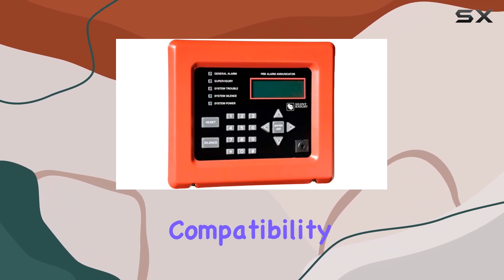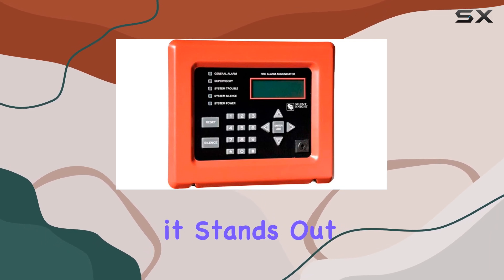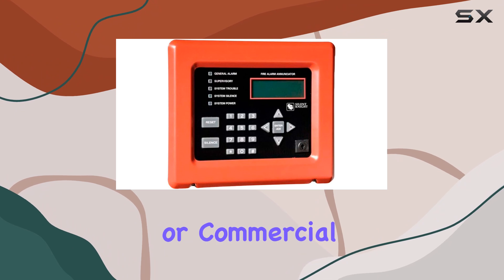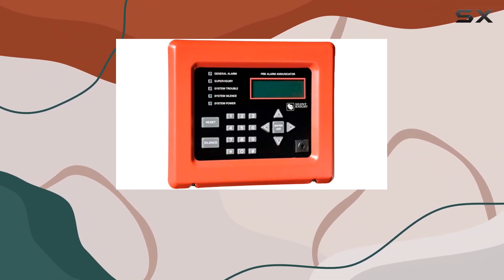With its intuitive interface, compatibility with multiple devices, and robust performance, it stands out as a commendable option in the market today. Whether for residential or commercial use, this enunciator proves itself as a valuable addition to any security setup.